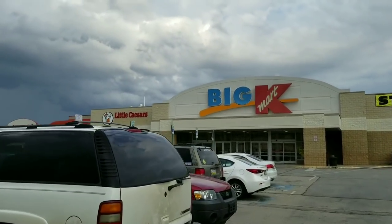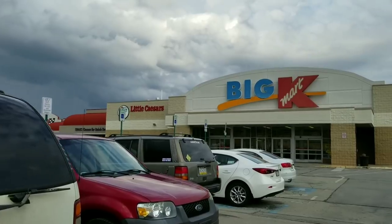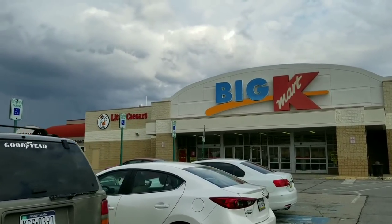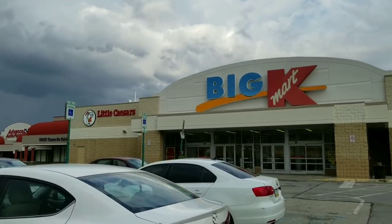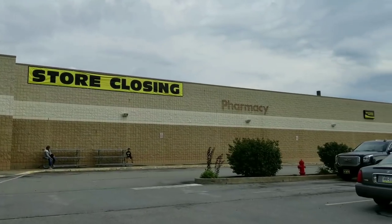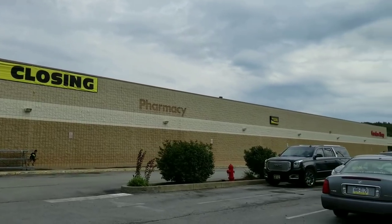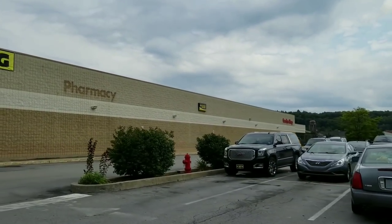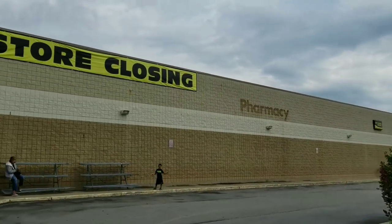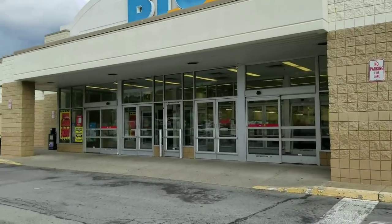As you can see, this one still had a Little Caesars in it. It sucks because I was going to get pizza, too, but that's obviously not going to happen. They already took down the pharmacy lettering. They have the garden shop lettering up. This one definitely did look like a bigger one. Let's go check it out.